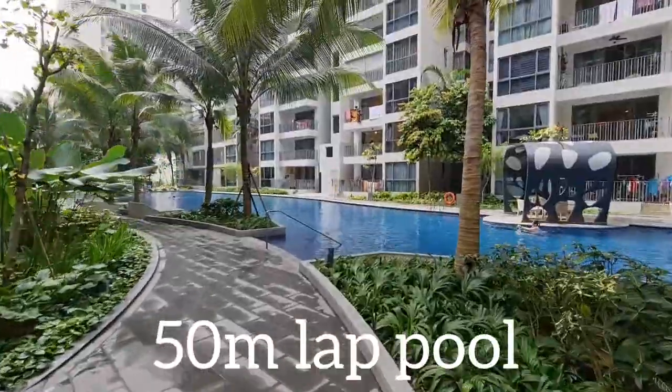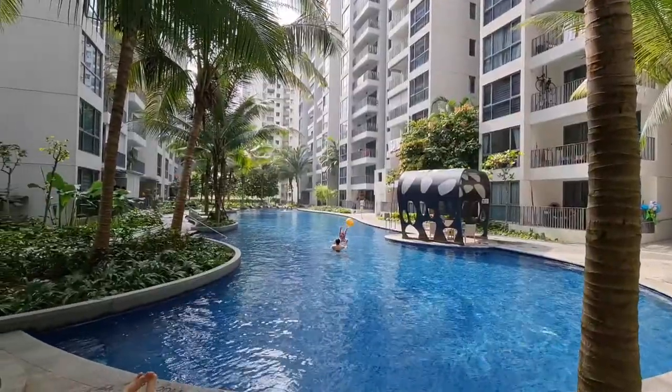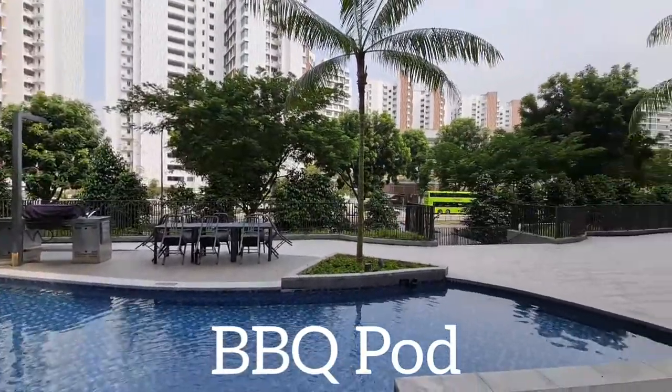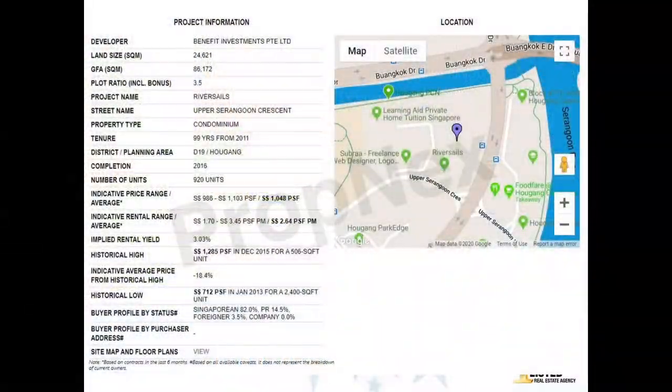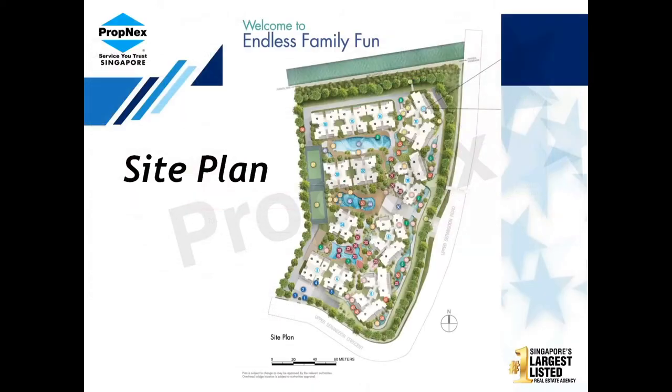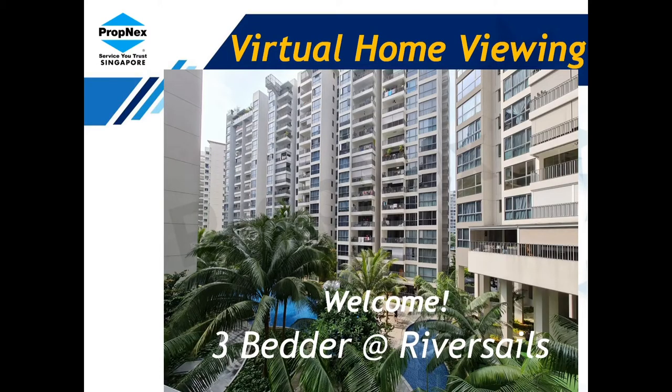The location is in District 19 at Upper Serangoon Crescent, along Upper Serangoon Road, which is very near to Punggol Park. The project was TOP in 2016 with a total of 920 units, and the average price range was 1,048 PSF. This is the site plan — you can pause to take a look.